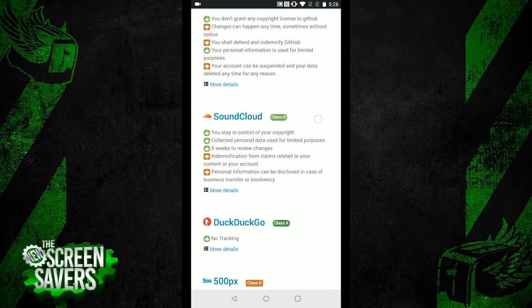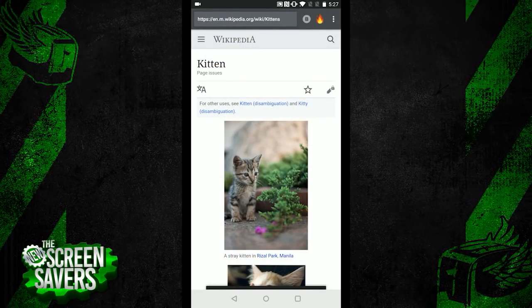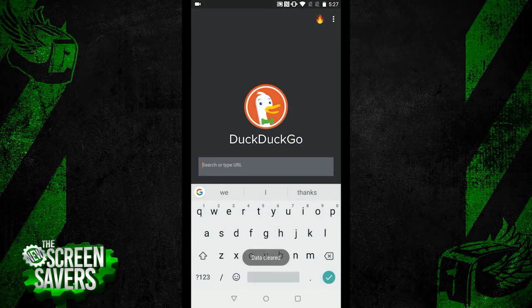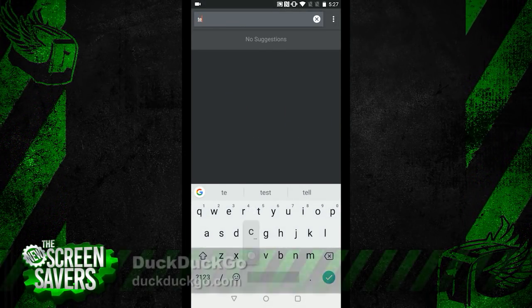Finally, once I'm done with my browsing session, I can just tap that fire button up top. And this is pretty satisfying — you see that little animation that allows me to clear all of my browsing data and start over. None of it's stored on the device. And with that, all traces are gone.